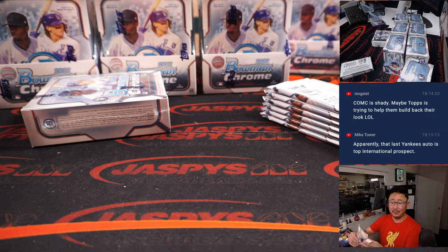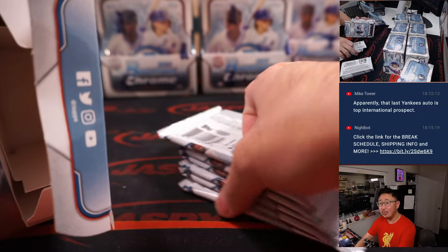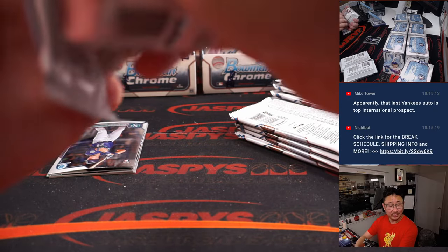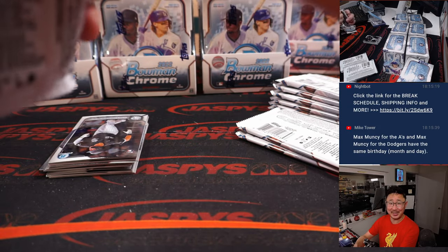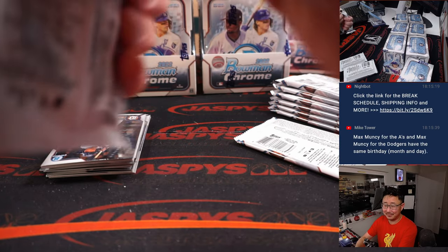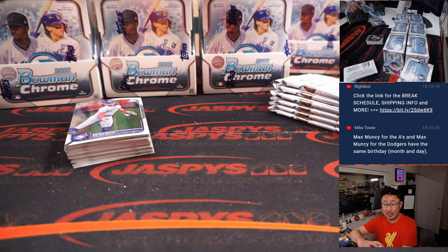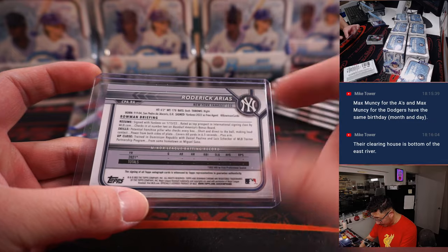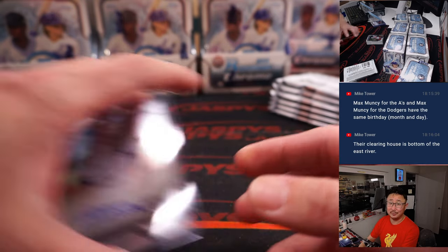Are they shady? Not with our dealings with them — they seem just fine. Topps doesn't have like a card clearing house department. They're not in the card-selling business. They probably partner with somebody and say, hey, you want to do this thing for us? Mike Tower saying that last Yankee auto, Roderick Arias, is the top international prospect in all of baseball. Rated as top prospect in the international signing class by MLB.com. Checks in at number two on Baseball America's bonus board. Someone to look out for.